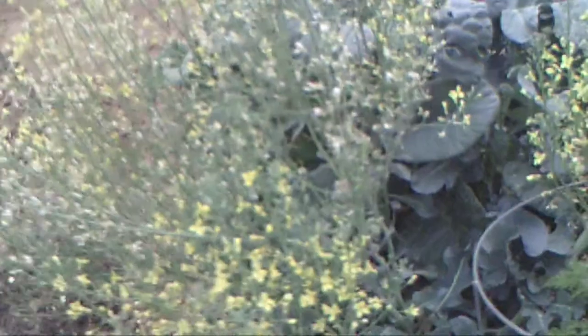All that bolting and all those flowers means the broccoli is probably done. There's still a little bit going on — it's hard to see the florets, this camera doesn't do close-ups very well — but my guess is that plant is pretty much done.